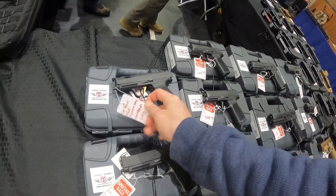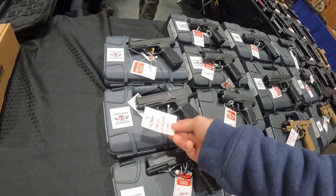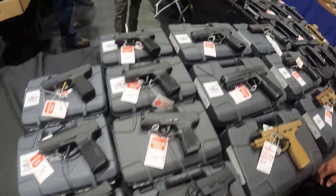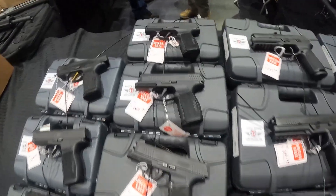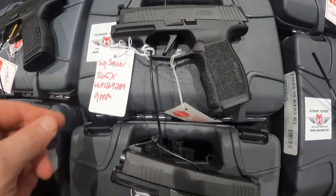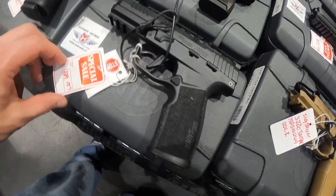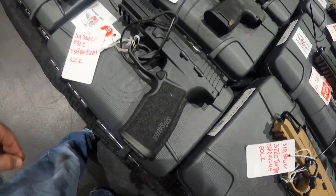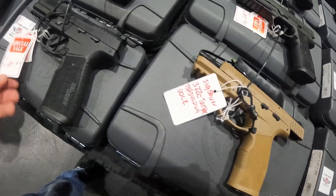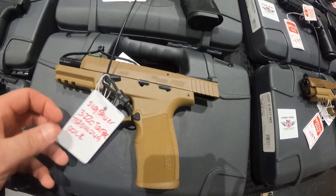Sig 9mm $1,190. Another Sig P365 9mm $600. Table full of Sigs — $630 on this one. Another $630 for the Sig Sauer 365X. $480, 9mm $430. P322 — that's a .22 long rifle — $490.